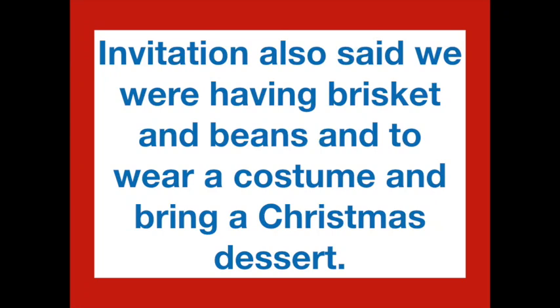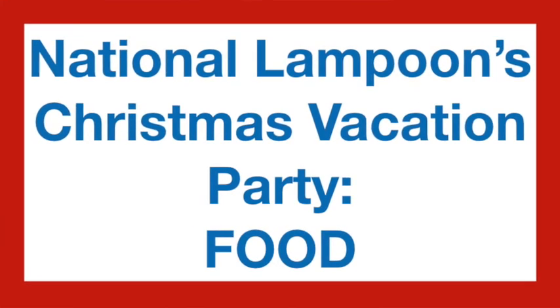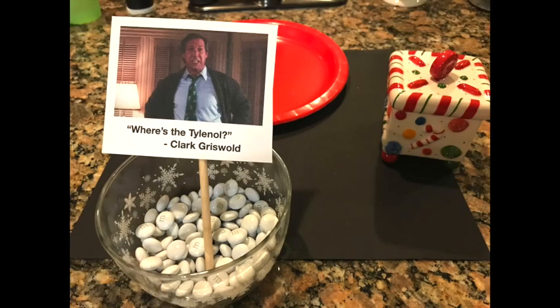We told guests we were having brisket and beans from our local Rudy's Barbecue and asked them to bring their favorite Christmastime dessert. For themed food, we recommend a little bowl of white chocolates or white Mentos as the Tylenol that Clark asks for at the end of the movie. We also bought bags of Chex Mix and put them in a bowl with a sign calling it 'Snot's Puppy Chow' — nobody ate that, and nobody ate the white chocolates.